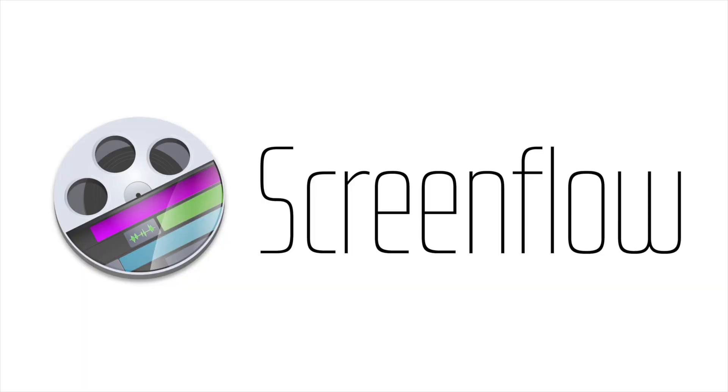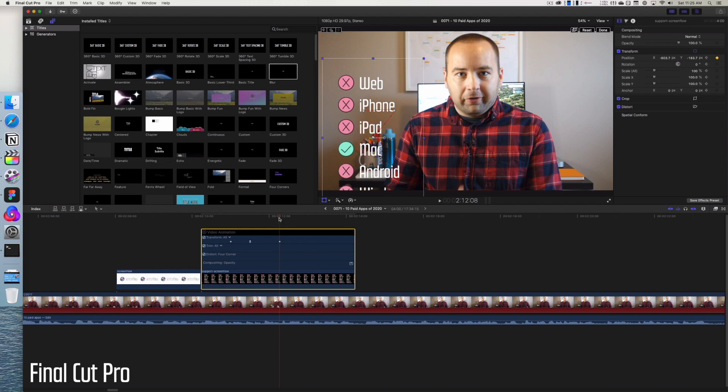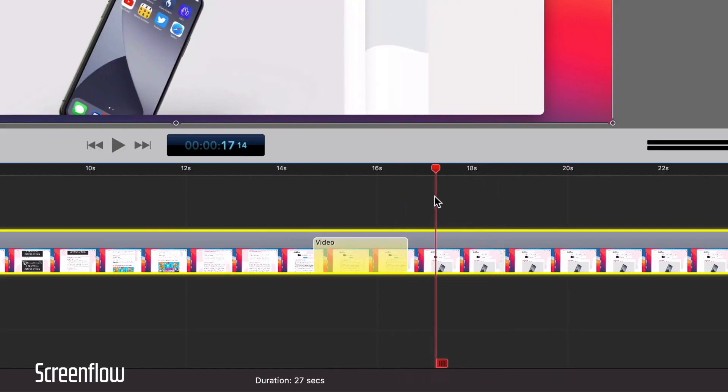Next up is a Mac-only app that I use to record a lot of episodes for this channel — it's called ScreenFlow. It's a way to record your Mac screen: you can record either a section of it or the whole screen at once. It also includes a video editor, so you can use it exclusively as a video editor. It's not perfect for that, but the thing that makes ScreenFlow unique is how it handles animations.